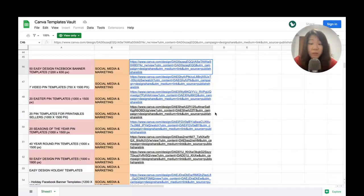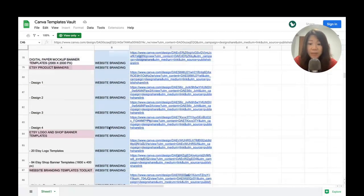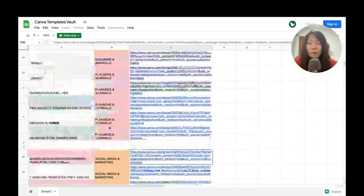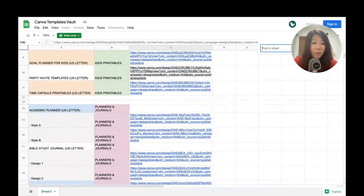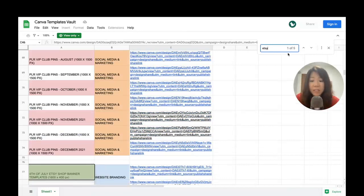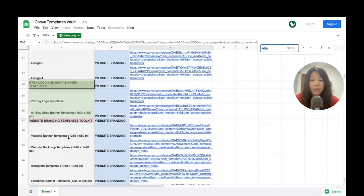Coming back to our Canva Templates Vault product listing, the fourth category is highlighted in blue under website branding. If you've just unlocked this vault and don't know what to look for, press Control+F or Command+F on your keyboard and a search field will pop up. For example, if you're looking for something related to Etsy shop banners, just search for 'Etsy' and you'll see five results — including a 4th of July Etsy shop banner templates, Etsy product banners, and Etsy logo and shop banner templates.